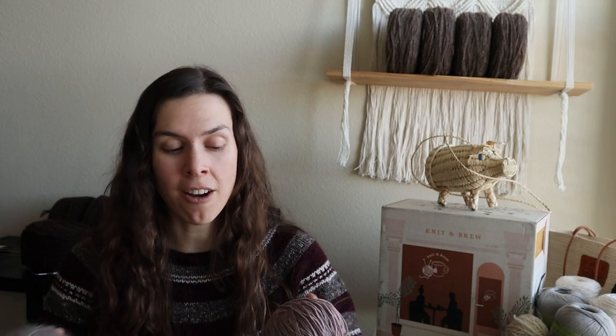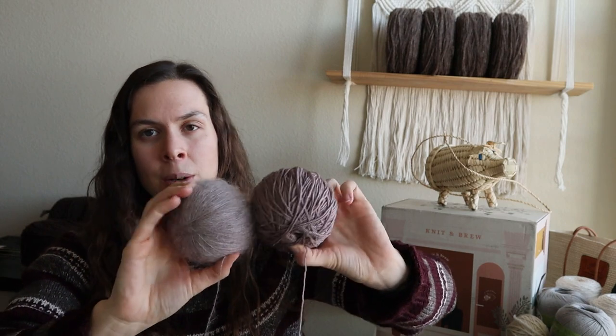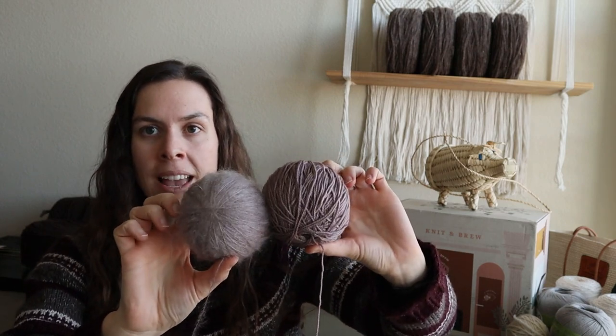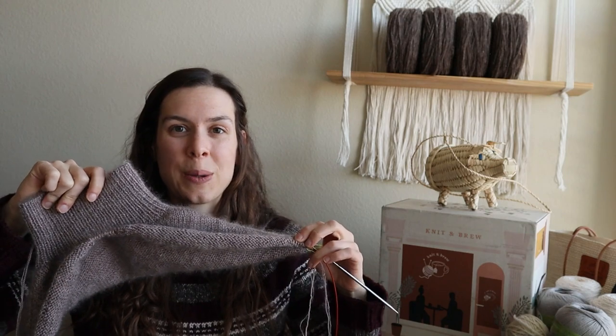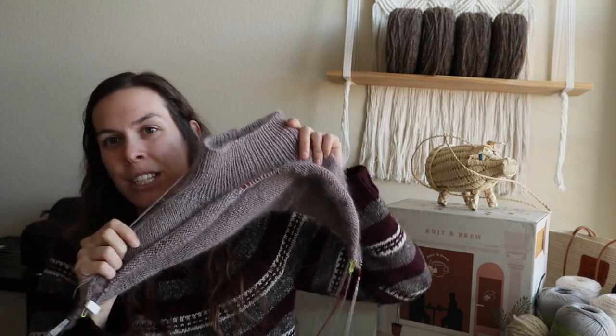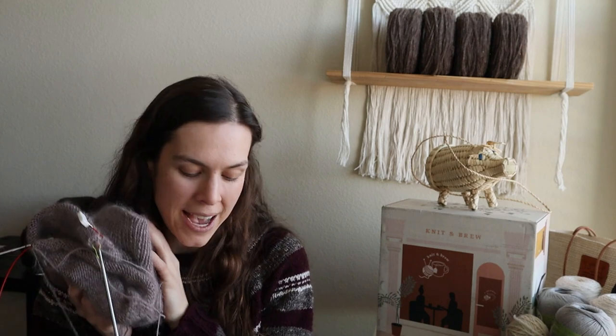It is actually very soft. The colorway is called Waverly Place. First time knitting with mohair, first time knitting a Petite Knit pattern, and first time knitting a sweater with this construction — so it's a big learning experience. I can't wait to have another sweater to wear. Hopefully it'll just fly off the needles and maybe in the next episode I can be wearing it. I definitely want to finish this before winter is over.